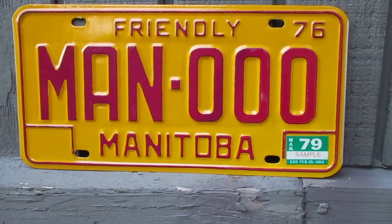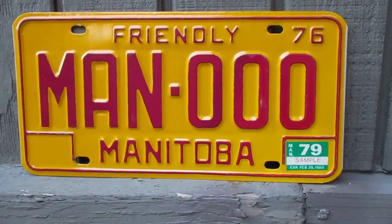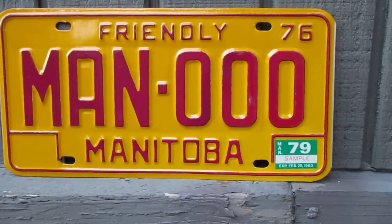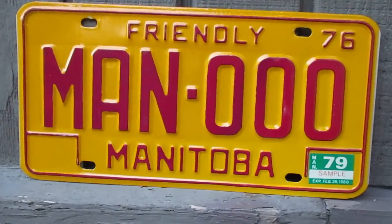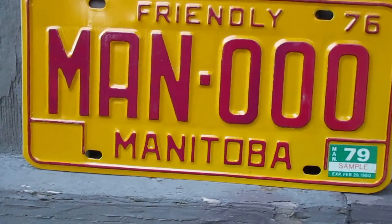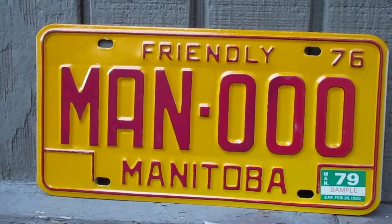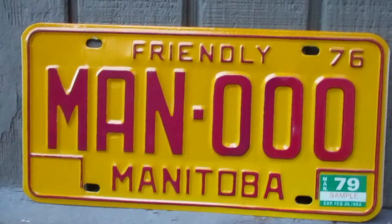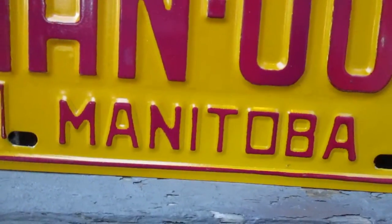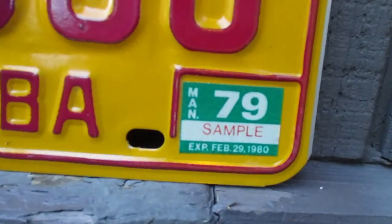Hey guys, what's up? So today we're going to take a look at a Manitoba license plate. This style of license plate was issued between 1976 and 1982, and I really like the color of this plate — kind of a yellowish orange with the maroon lettering on it. Maroon Manitoba — that's probably just a coincidence, but that just makes it even more interesting to me. So 'Friendly Manitoba' 1976.